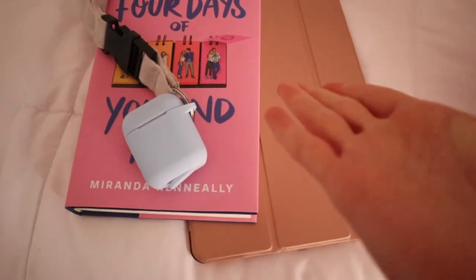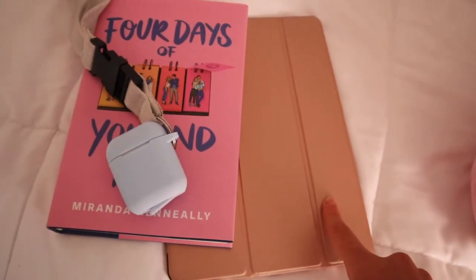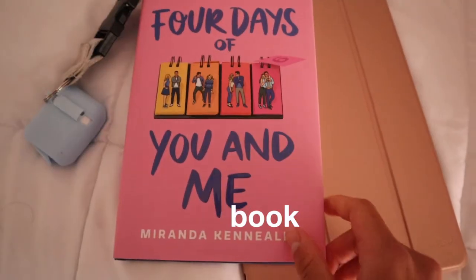Here are the things I'm packing in my carry-on. I have an iPad with some videos downloaded to watch, my AirPods, and a book I just got that looks really, really good. I packed it with a bunch of other stuff I'm going to need.